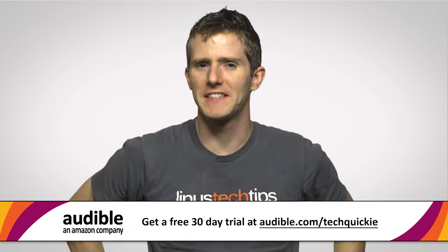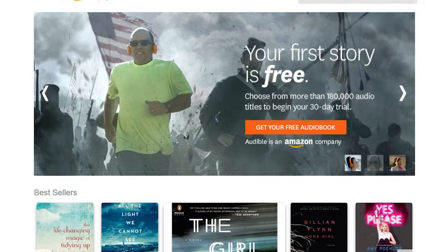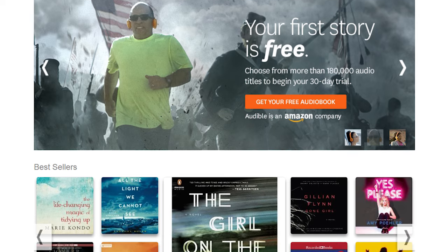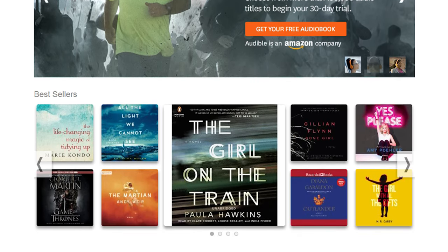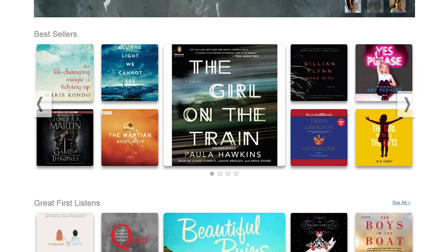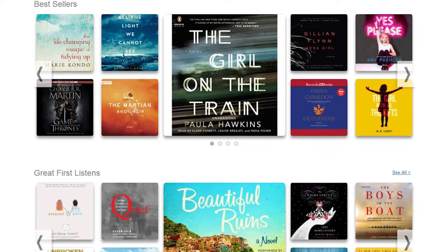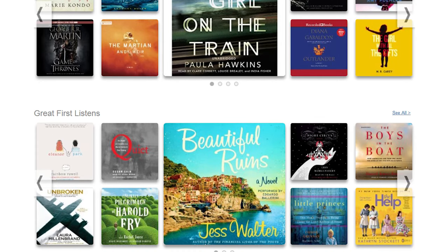Audible.com is the leading provider of audiobooks with more than 180,000 downloadable titles across all types of literature, including fiction, non-fiction, and periodicals. Audiobooks are great to listen to when you are, say, assembling computers.